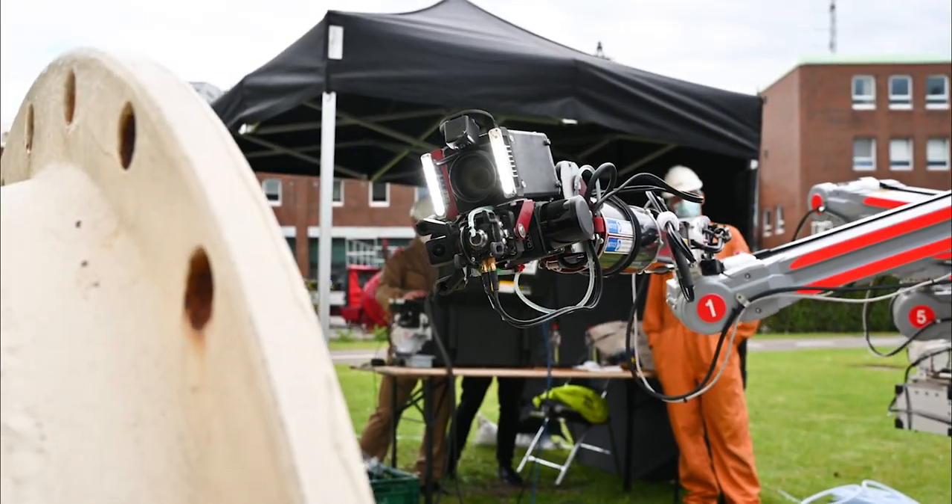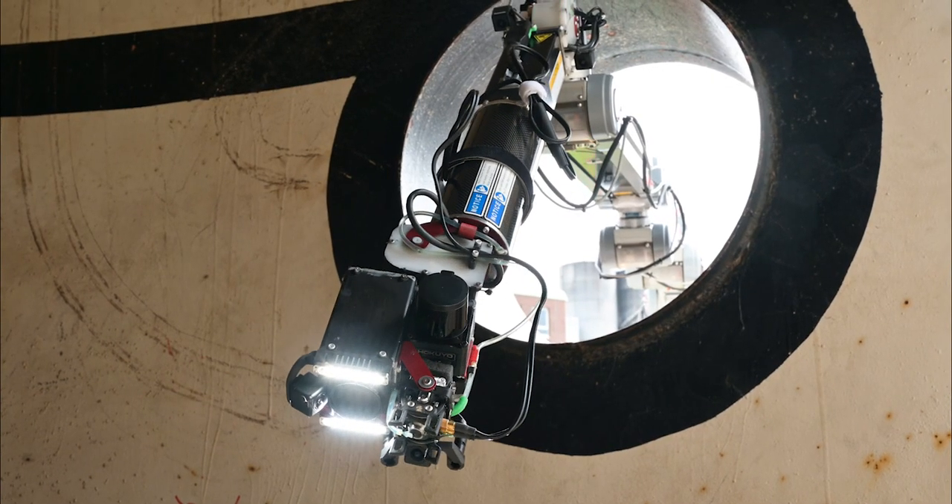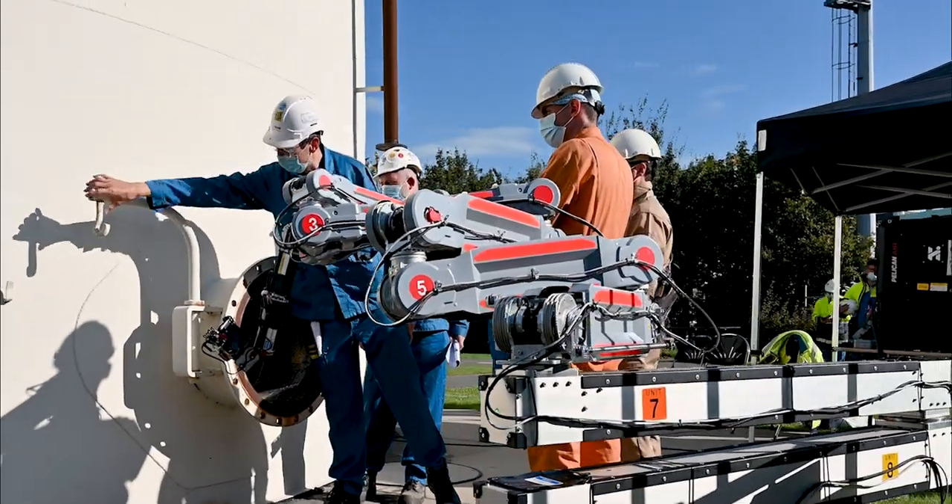To make our chemical production plants more efficient and safer, we at BISF leverage technology and robotics. Robotics can make our inspections and maintenance activities much easier, but there is no off-the-shelf solution that meets our needs and requirements.